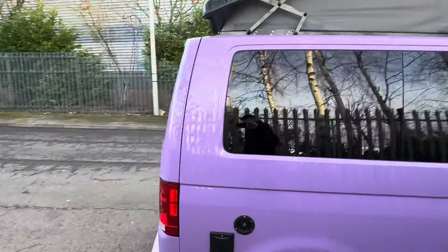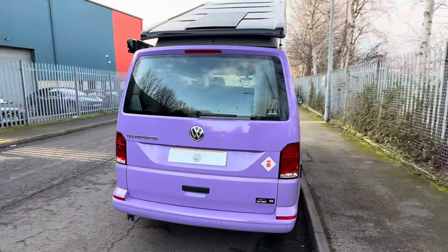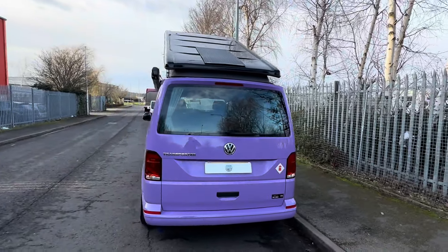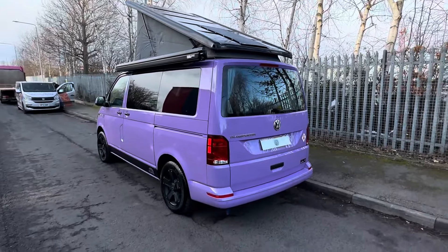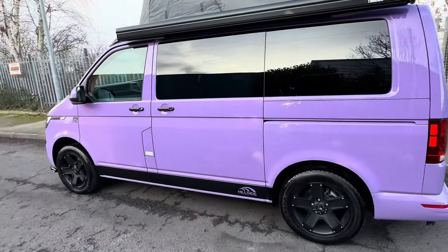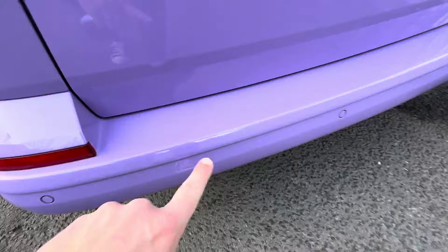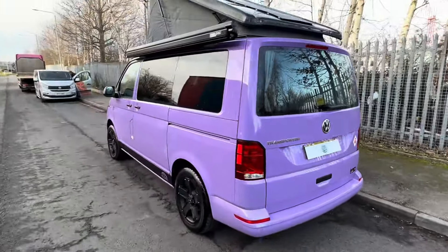Have a look at the rear. It does come with the reversing sensors — you may just be able to see the solar panel there on the roof. You do also have your awning there as well. Just a beautiful, beautiful camper van. Just on the rear bumper, we have noticed the smallest of stone chips just there — just wanted to point that out to you.